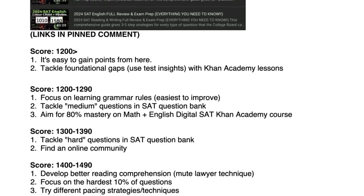If you scored 1,300 to 1,390, tackle the hard questions in the question bank and find an online community — whether it's a group chat, a subreddit, or a Discord — to find like-minded people to help you improve. For 1,400 to 1,490, it's a lot more about mindset and techniques. Check out my top 10 best hacks to improve your SAT score by over 100 points, including the mute lawyer technique, which is a great exploit for the SAT reading section. Focus on the hardest 10% of questions, because that's probably where you're losing points.